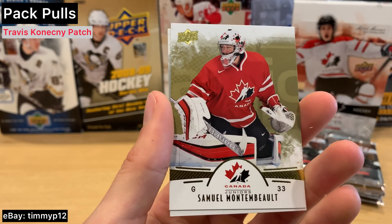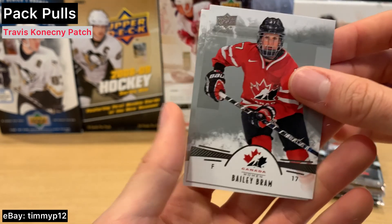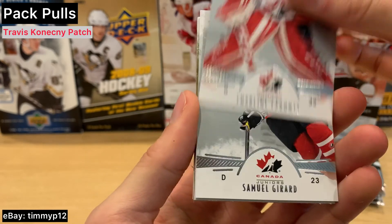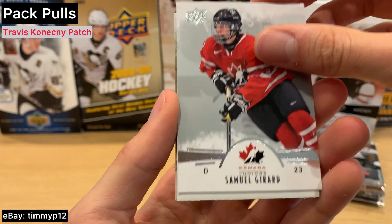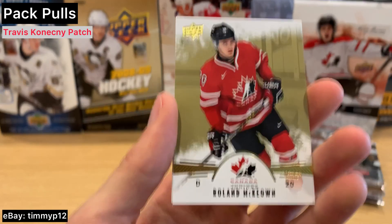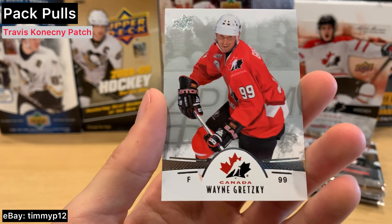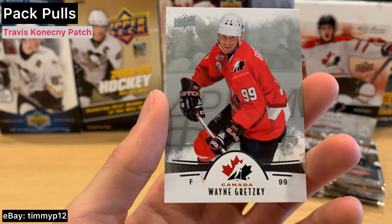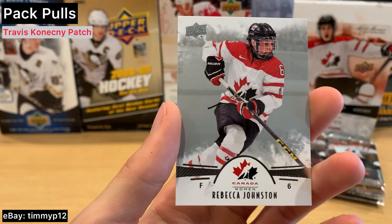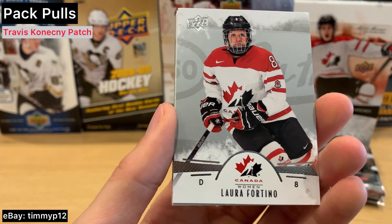Another gold parallel. Girard. Girard. Kevin. Gold parallel. Wayne Gretzky — sweet, pretty cool. Shaw. Fortino.